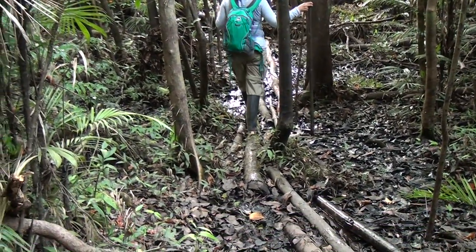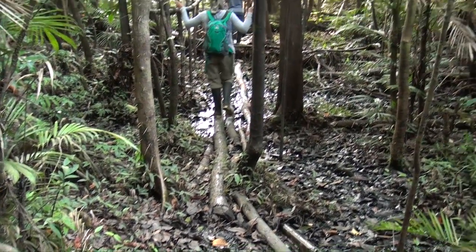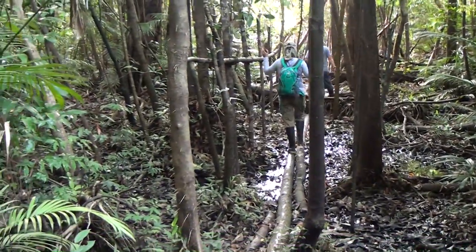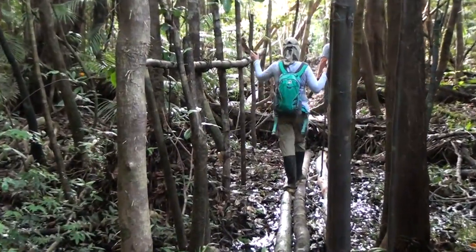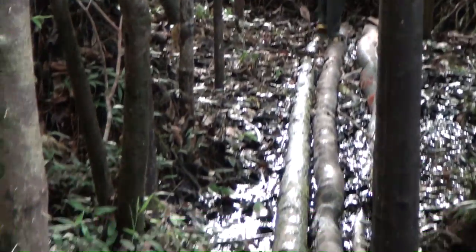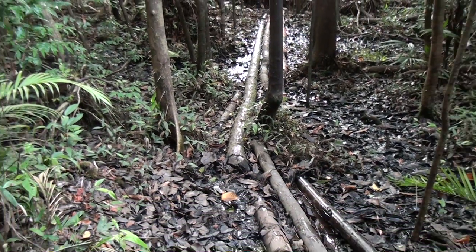Sometimes it's a little treacherous trying to go on these paths. It's a little bridge — well, it's a log. Should I hold the camera while I'm doing this? I don't think so.